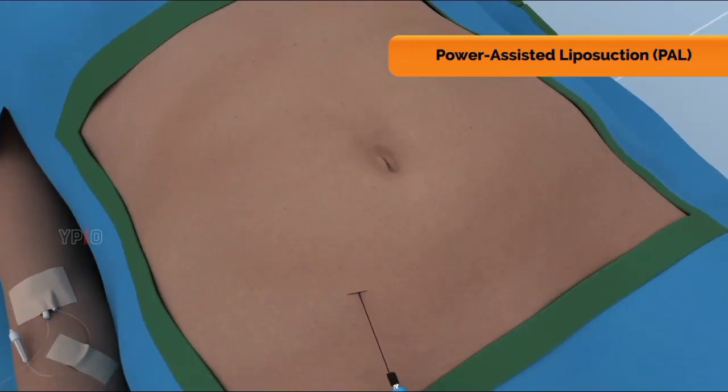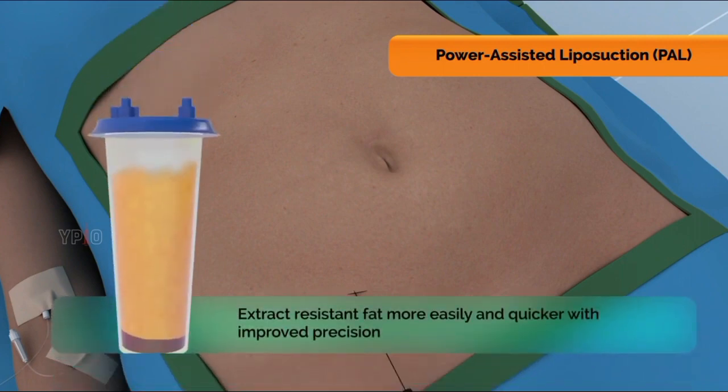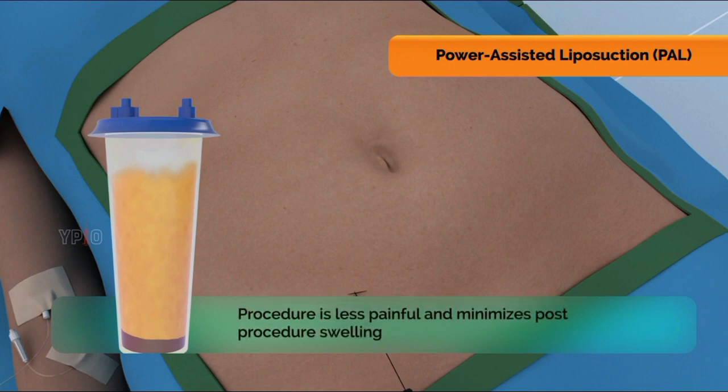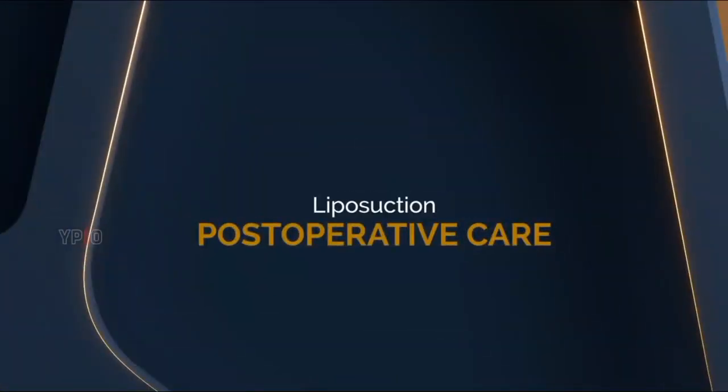In power-assisted liposuction (PAL), your surgeon uses a cannula that moves in a rapid back-and-forth motion. This generates vibrations that allow your surgeon to extract resistant fat more easily and quickly with improved precision. This procedure is less painful and minimizes post-procedure swelling. Your surgeon may select this technique if large volumes of fat need to be removed or if you have previously undergone liposuction.